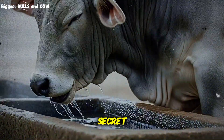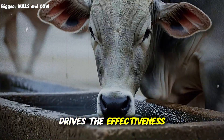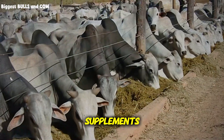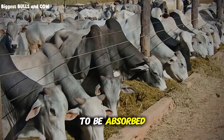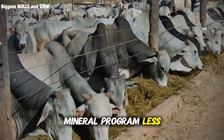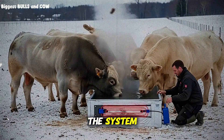Here is another secret: water intake drives dry matter intake, but it also drives the effectiveness of minerals. If you are providing expensive mineral supplements, they need water to be absorbed and utilized. Dehydration renders your mineral program less effective. Everything is connected. You cannot isolate one part of the system.